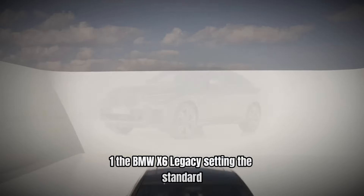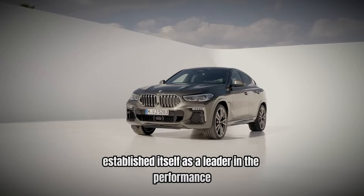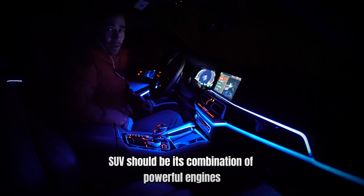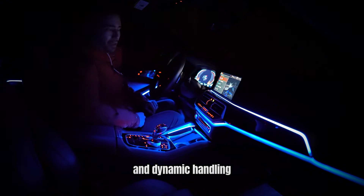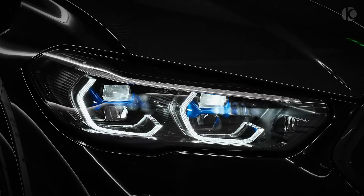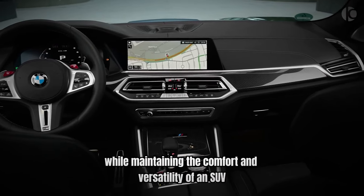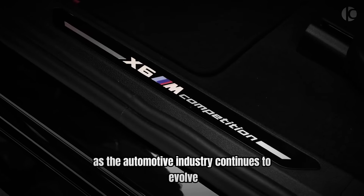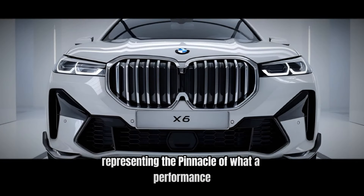The BMW X6 has established itself as a leader in the performance SUV segment, setting the standard for what a high-performance SUV should be. Its combination of powerful engines, advanced technology, luxurious interior, and dynamic handling makes it a standout choice for enthusiasts who want the best of both worlds. The X6's legacy is built on its ability to deliver thrilling performance while maintaining the comfort and versatility of an SUV. As the automotive industry continues to evolve, the X6 remains a benchmark for excellence, representing the pinnacle of what a performance SUV can achieve.